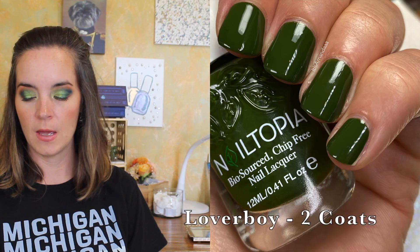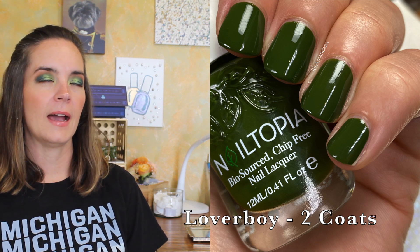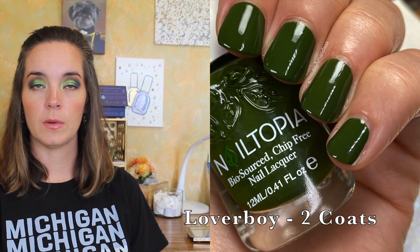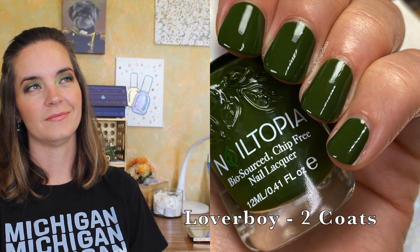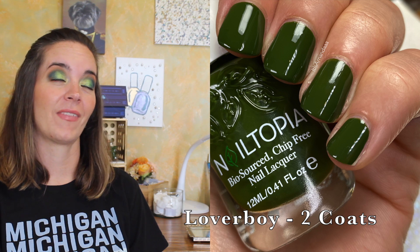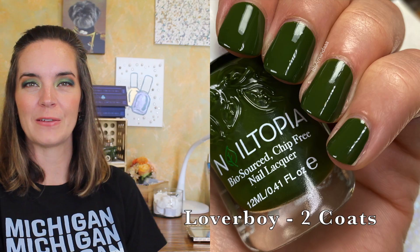The next polish is called Loverboy and this is a beautiful olive green cream. This one needs two coats as well — lovely olive formula. I didn't experience any staining with this color, which is notable because typically olives will stain on me more than anything else. It's just so pretty. I just love olive green nail polish. That's two coats of Loverboy.